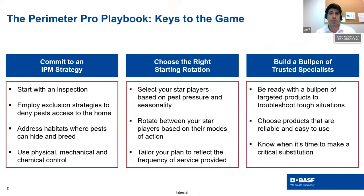Through the Perimeter Pro Series, we talk about the keys for the game, which includes a commitment to an IPM strategy, choosing the right product rotation, and building a bullpen of trusted specialists. Committing to an IPM strategy means starting with an inspection, employing exclusion strategies to deny pest access to the home, addressing habitats where pests can hide and breed, and using physical, mechanical, and chemical controls.